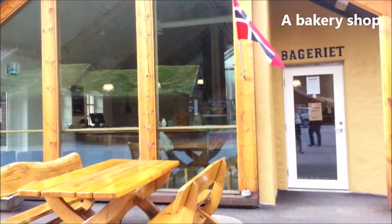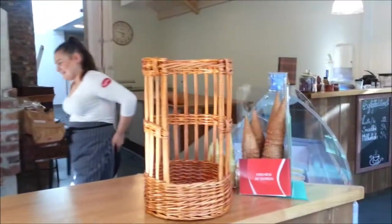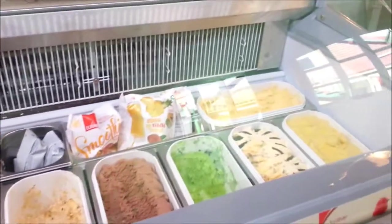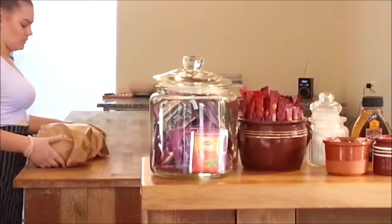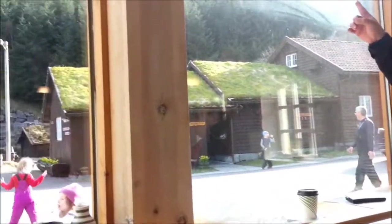After some time in the restaurant, now we go to Bagariate. Bagariate is a bakery in Brissedal Stunet that sells great ice cream and also coffee. We are drinking a cup of coffee here while enjoying the beautiful outside panorama.